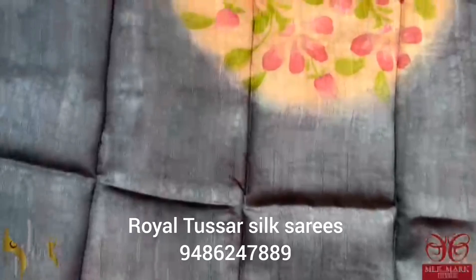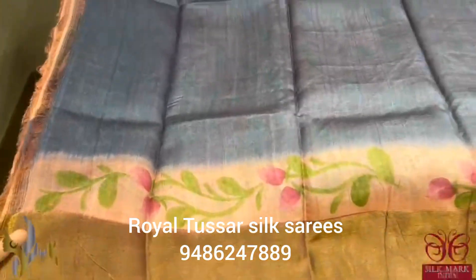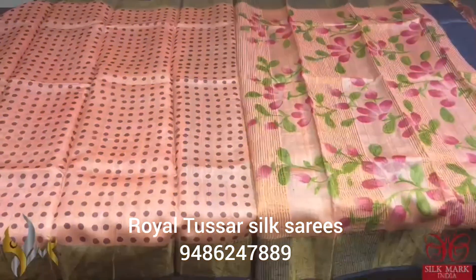We have a contrast grey color blouse piece. The back neck as well as the sleeves are hand painted. Elegant blouse piece which is completely contrast and comes with authentic silhouette.